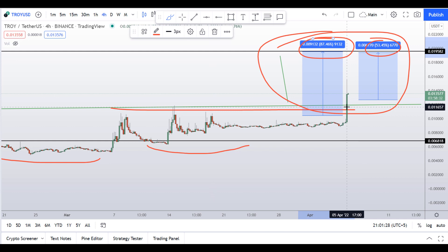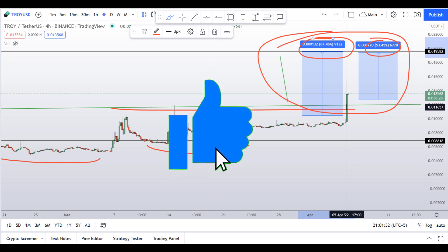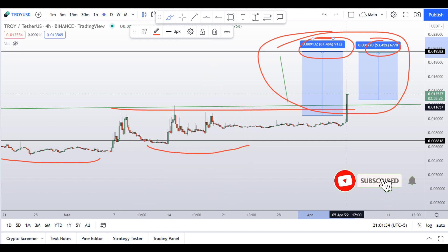I hope you guys liked this quick video analysis on Troy coin. If you liked it, please smash up the like button, subscribe to this YouTube channel, and don't forget to hit the bell notification. If you want to make even more money, you can watch this video right here by clicking it.